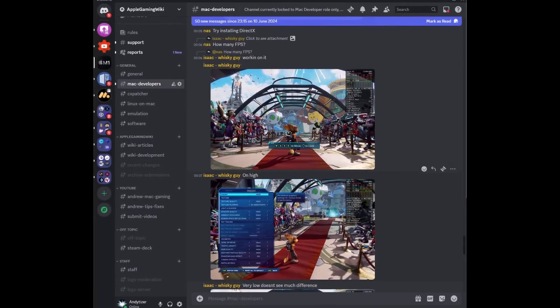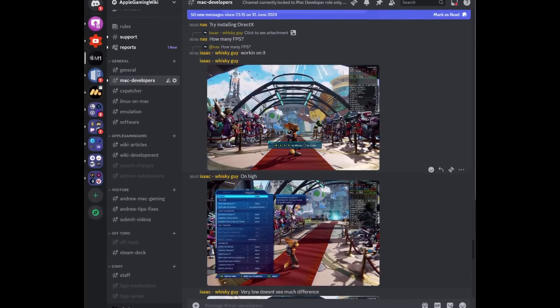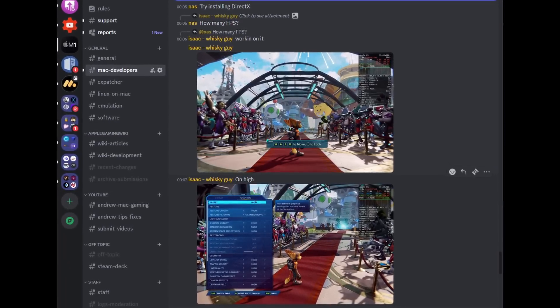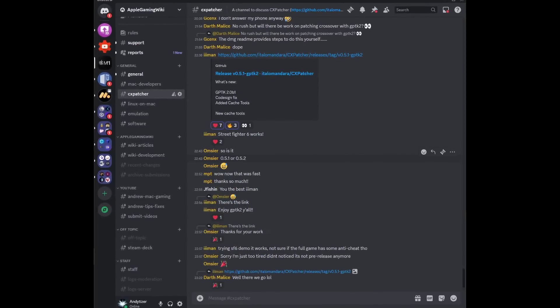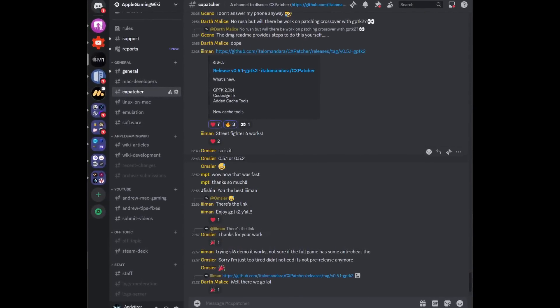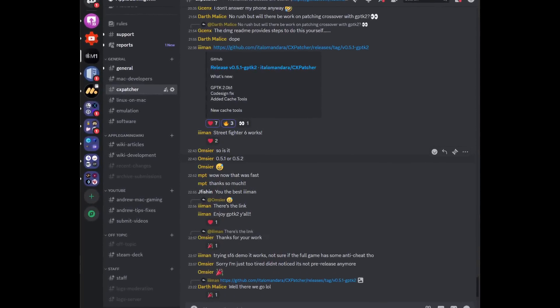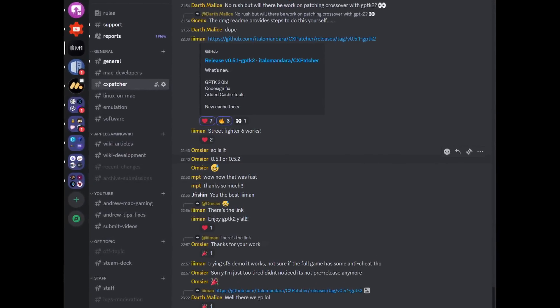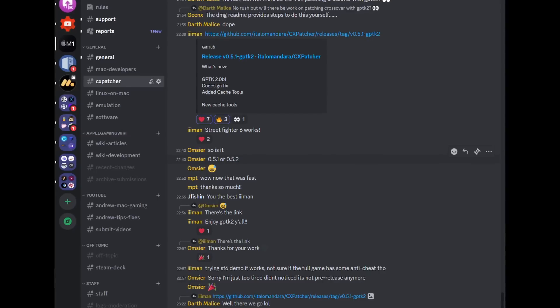Information about newly supported games is slowly trickling through. For example, Isaac, the developer of Whiskey, has managed to get Ratchet and Clank working, which required AVX. And Eman, the developer of CX Patcher, has reported that Street Fighter 6 is working as well. Just FYI, you're going to need macOS Sequoia installed in order to take advantage of these new AVX and AVX2 features.